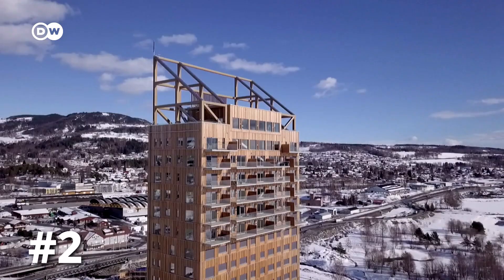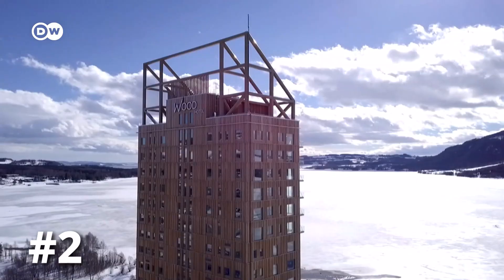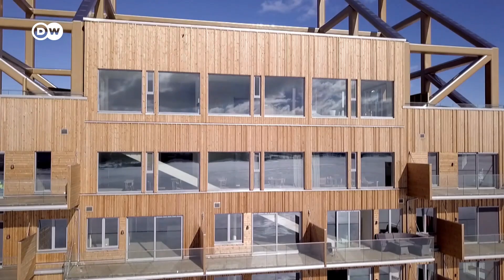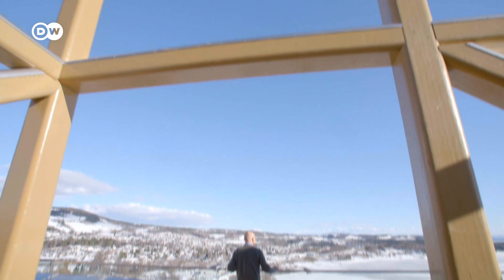This building may not come across as anything special at first, but a closer look at the Mjøsa Tower, about 100 kilometers north of Oslo, Norway, shows that it's made entirely of wood. At 85 meters tall, it's a milestone of architecture and the world's tallest wooden building. It's a symbol of what is possible to make in wood.